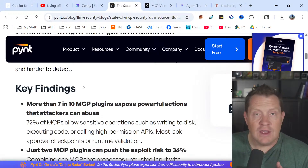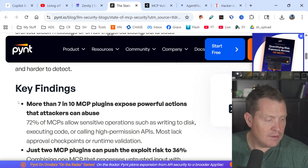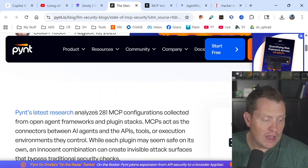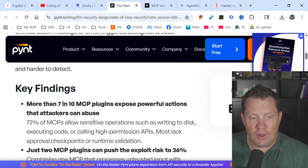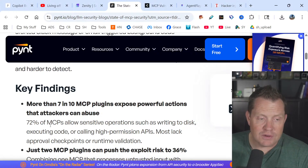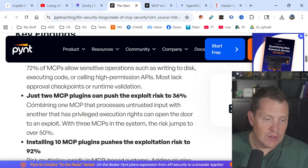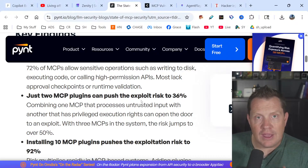MCP — Model Control Protocol — is what everybody's doing to plug their systems into AI systems, and they're flying at this with nobody paying any attention to the risks. Pint Security reviewed 281 MCP configurations and found that more than seven in ten MCP plugins expose powerful actions attackers can abuse. 72% of MCPs allow sensitive operations such as writing to disk, executing code, or calling high-permission APIs. Most lack approval checkpoints or runtime validation. Just two MCP plugins can push the exploit risk to 36% — most people would never deploy anything if they were talking about five to ten percent risk, yet we're deploying MCP at an alarming rate.